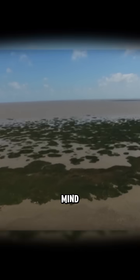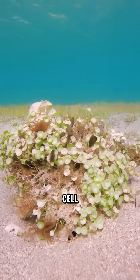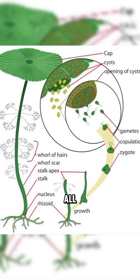Because this last one will blow your mind. There's a seaweed called acetabularia — a single cell, the size of your pinky. It grows, moves, and regenerates, all without organs.